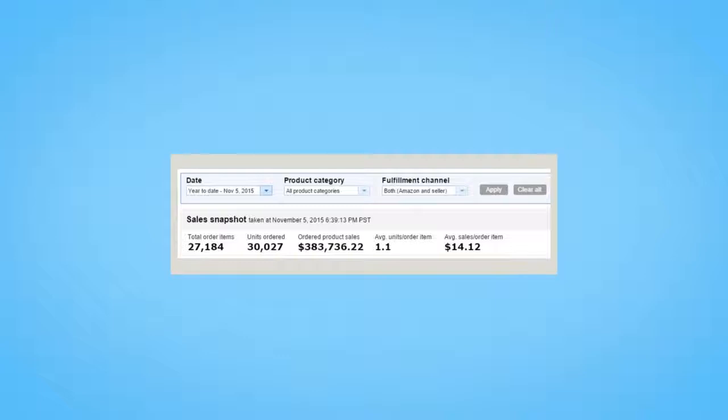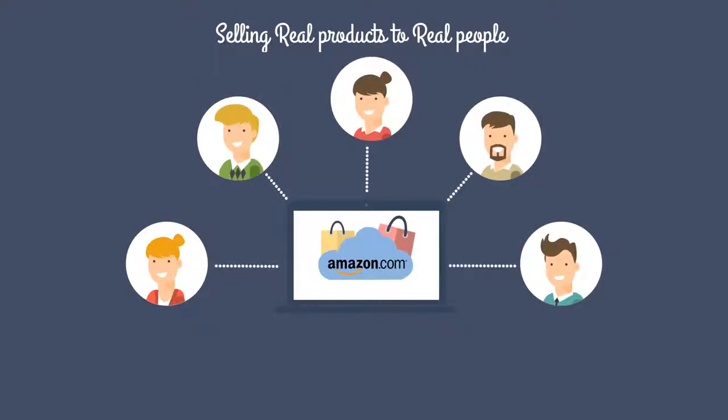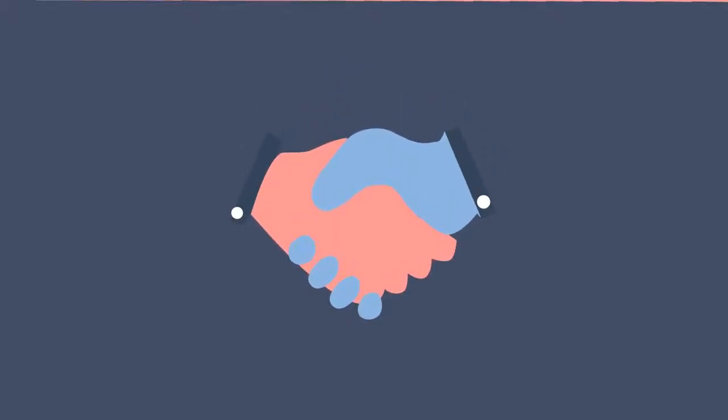We've already pulled in $383,736 this year alone. And it's all done by selling real products to real people and running a business that you can be proud to talk to your friends and family about.